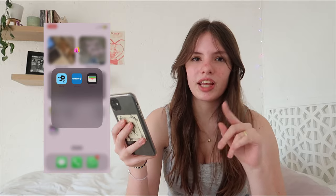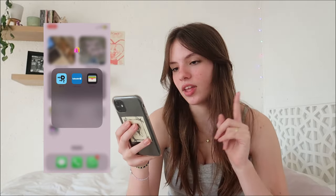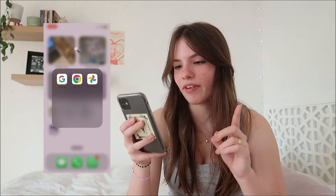The next folder is my shopping folder. First we have Mr D, which is a free delivery app. Then Takealot — I usually shop on Takealot on my laptop, but it's nice to have on my phone to quickly check something. Then Wallets. Next we have the Google folder with Google, Chrome, and Google Photos.